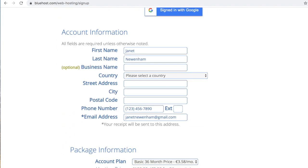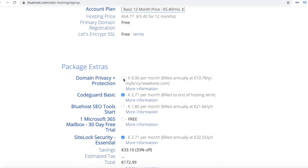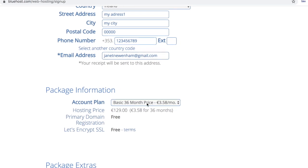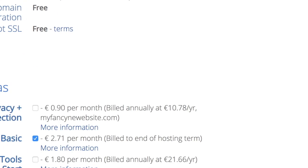You'll now need to fill in all your basic details such as your name, your address and your payment details before picking what package you would like. Be sure to check all the extras Bluehost automatically checks, as I personally don't believe you need all of them. They also seem to recheck the 36-month hosting package even when you've picked the 12-month package, so do go back and make sure you pick the package that suits you best and suits your budget.